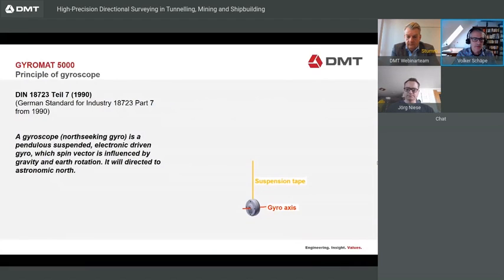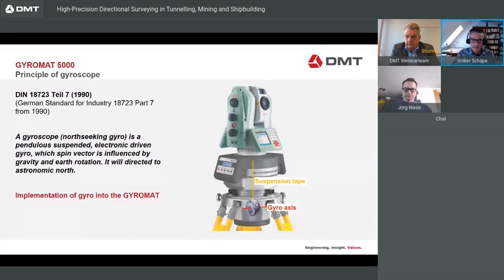The principle of the gyroscope is defined in the German standard of industry. A gyroscope is a pendulously suspended, electronically driven gyro whose spin vector is influenced by gravity and Earth's rotation — it will direct itself to Astronomic North. On the right side you can see the gyro, the gyromath, which rotates around its gyro axis. It hangs on a suspension tape, and when the gyro is rotating, this axis tries to get parallel to the Earth's rotation axis. Around this measuring cell, we build our instrument, the Gyromat 5000.